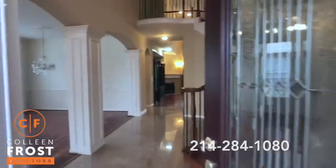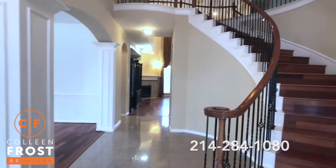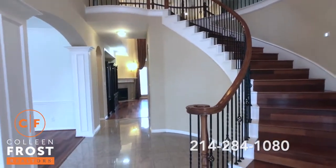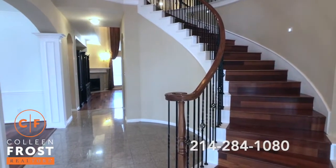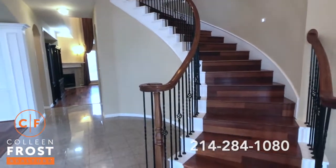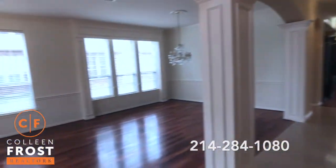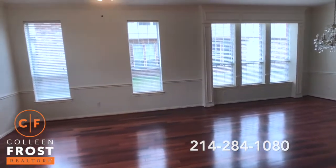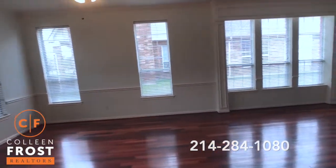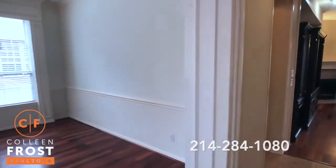This home has wonderful characteristics, including this soaring staircase when you walk in. Look at the curved stairs with the iron balusters and beautiful hardwoods that go right up the stairs. Here to the left we have the formal dining room and formal living room — gorgeous hardwoods and beautiful crown moldings throughout.